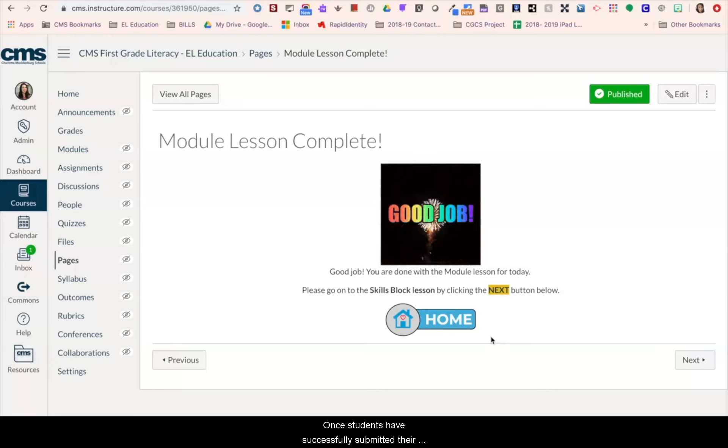Once students have successfully submitted their assignment, they will see a confirmation image to let them know they have completed the module lesson for that day.